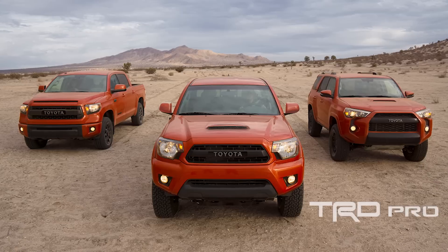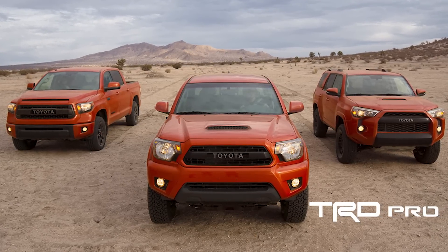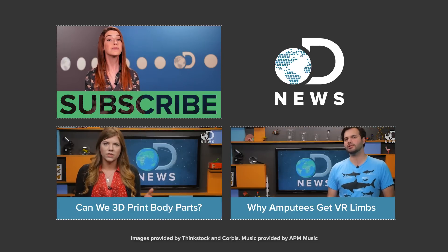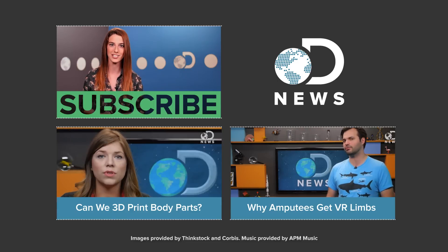Either way, the future of artificial limbs is going to be awesome. Speaking of insane augmentations, Toyota has been doing some tinkering of their own with the TRD line of Toyota trucks, enhanced to rule the off-road. Do you have an artificial limb or know anyone who does? Tell us your story down in the comments below. Please like and subscribe to our channel so you don't miss an episode of DNews. Thanks for watching.